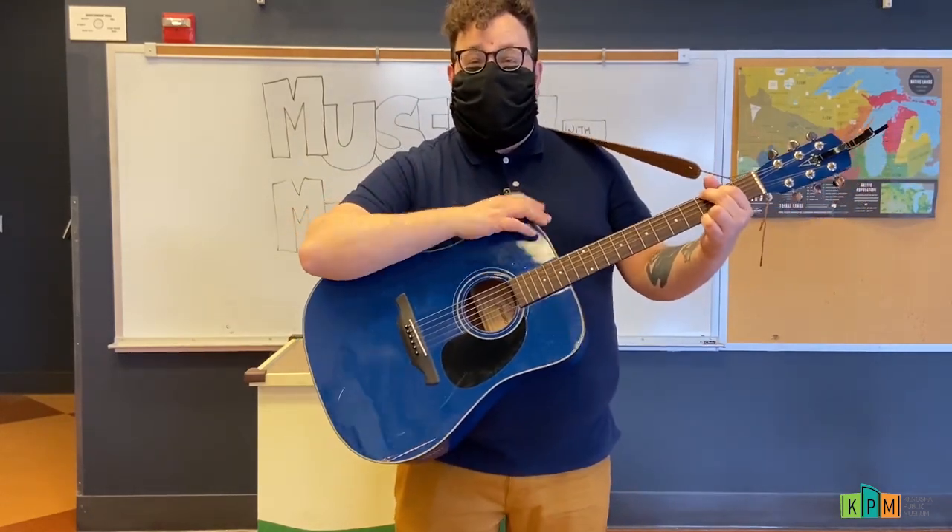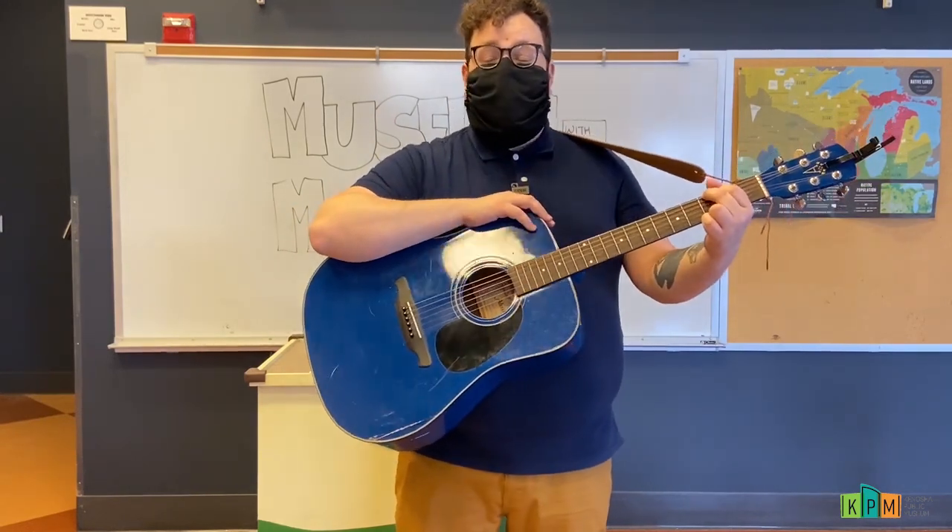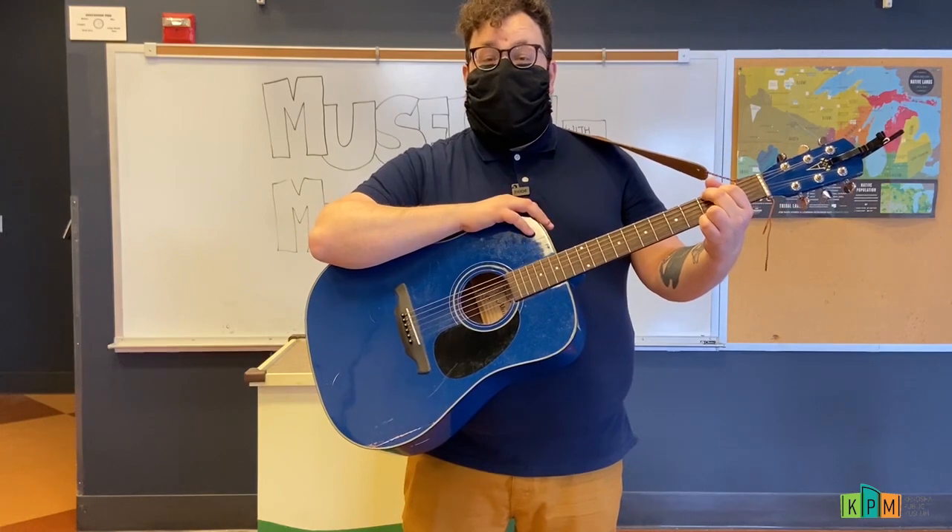I'm going to set my guitar down. Thanks so much for counting and singing along with me. I'm going to set my guitar down so we can talk all about rats.